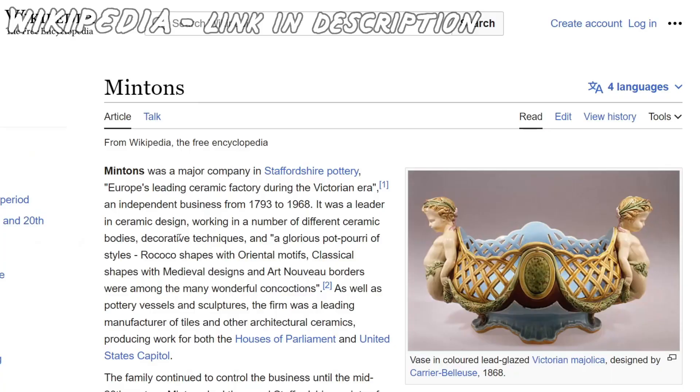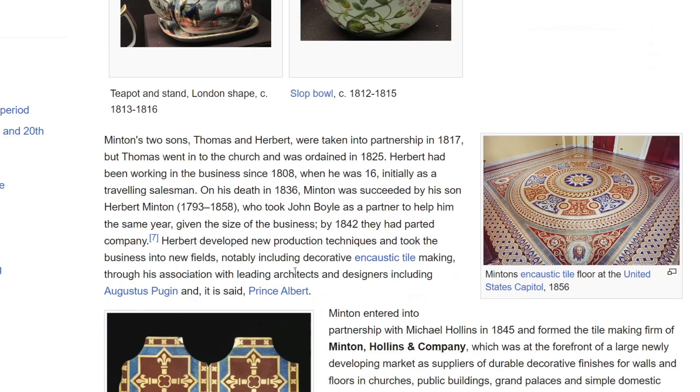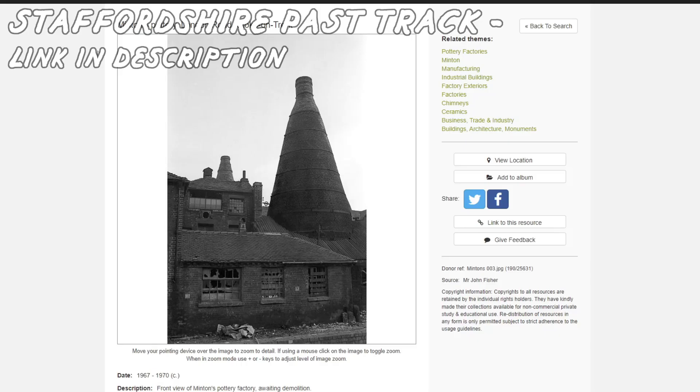This is about Minton's. It ran from 1793 to 1968, so it didn't close that long ago. Minton's encaustic floor at the United States Capitol, St George's Cathedral Southwark — so there's tiles there too. This is a picture online of Minton's Pottery, London Road, Stoke-on-Trent.